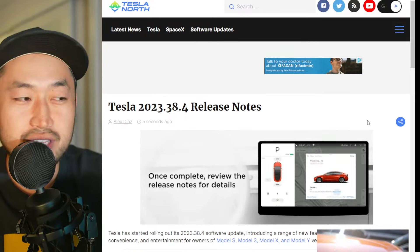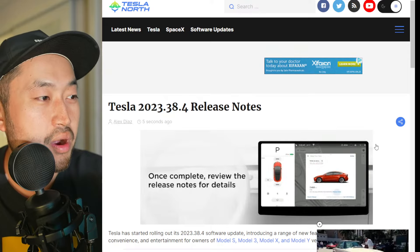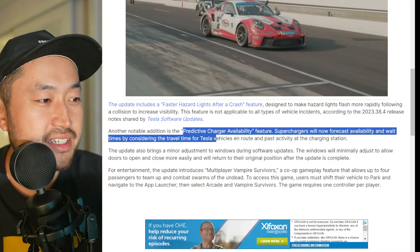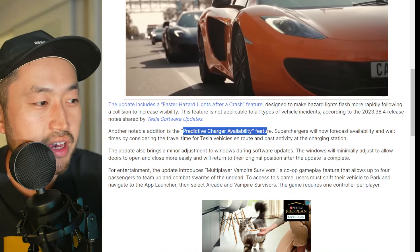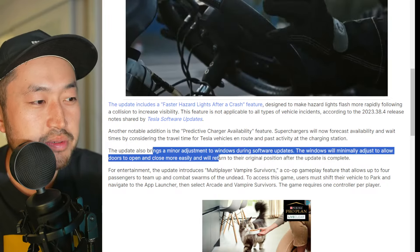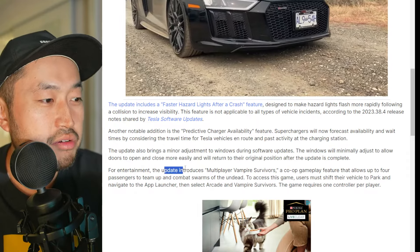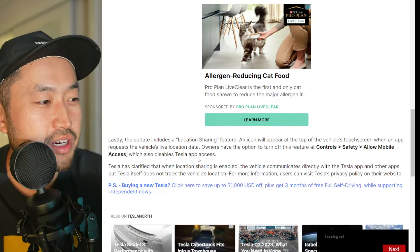If you're interested in the current release notes for the latest software version 2023.38.4 — shout out to Tesla North for posting this — we've got some other interesting features being rolled out: predictive charger availability, trying to forecast wait time at an actual supercharger; minor adjustments to the windows during software updates so they minimally adjust to allow the doors to open; and a new game called Multiplayer Vampire Survivors, which is very cool if you're bored at a supercharger.